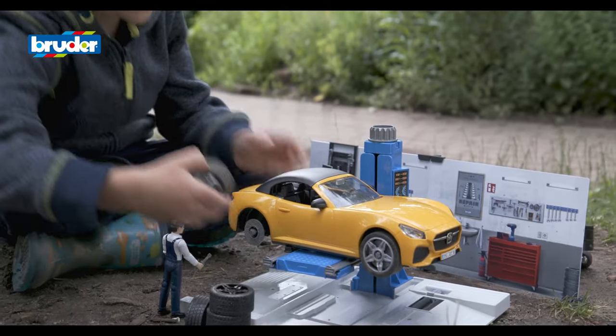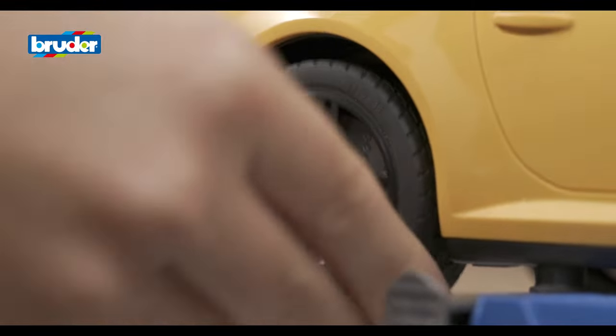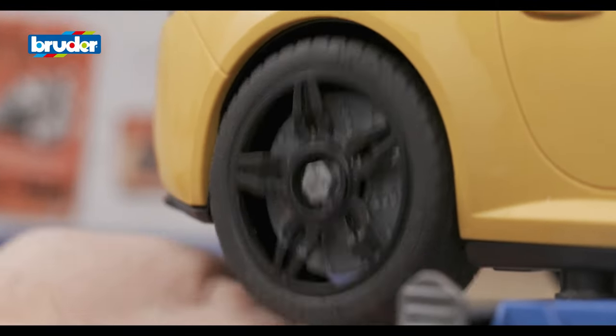Just like the real thing, with Bruder, children can also change their toys' tyres in the workshop.